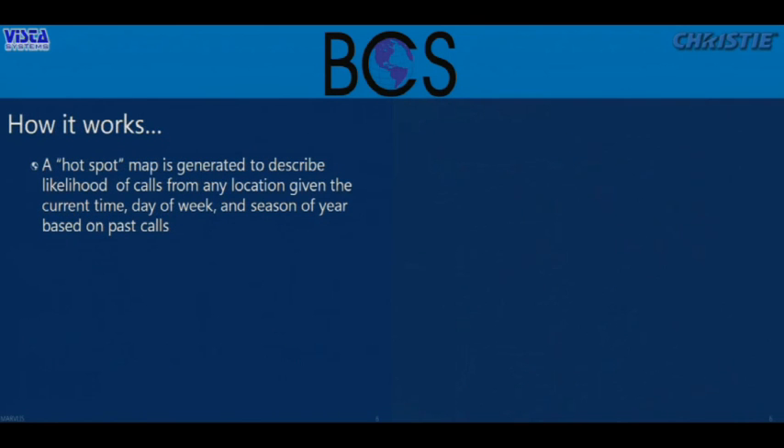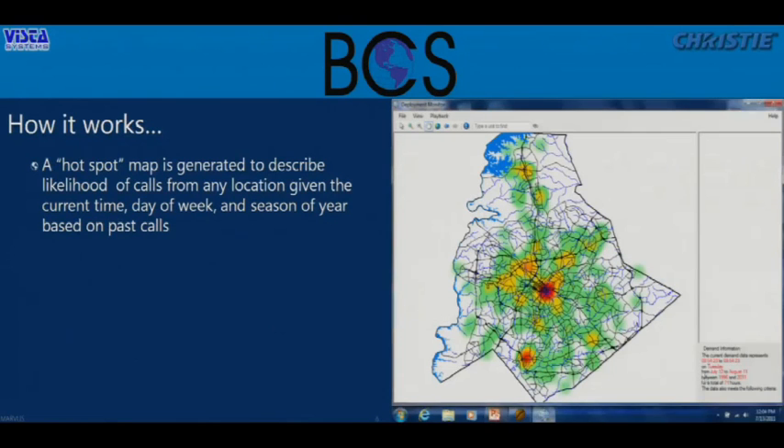Now I'd like to show you live how this actually works. This is a component of Marvelous called the Deployment Monitor. The key here is the GIS analysis — we're looking at historic CAD information, forecasting every five minutes and looking ahead an hour at what the forecasted demand will look like by location. For an analysis run yesterday morning at approximately 8:55, it's looking ahead an hour, pulling Tuesday records from July 12th to August 11th. We incorporate seasonality, looking back typically four to six years, to forecast ahead and generate hotspots.